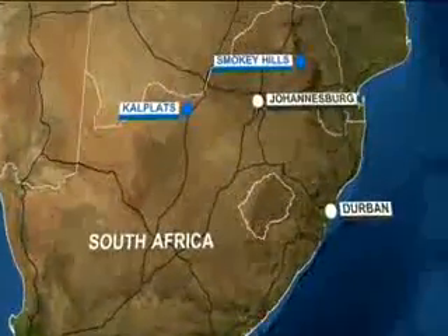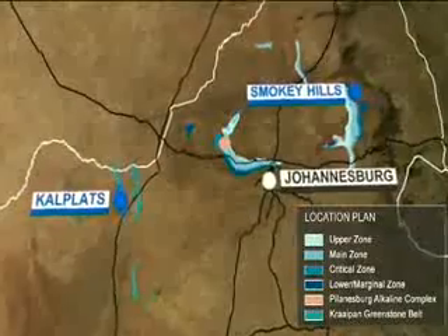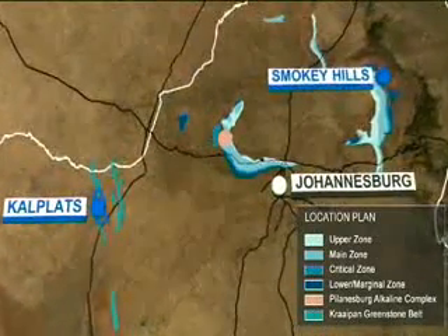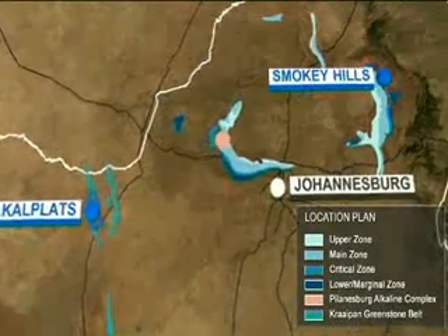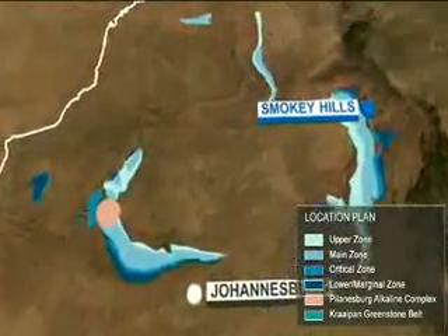The Smoky Hills project is located on the eastern limb of the Bushveld Complex in the Limpopo province, 300 kilometers north of Johannesburg. Surrounded by some of the major players in the platinum industry, Smoky Hills promises to be a long-term, low-cost operation.